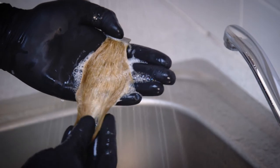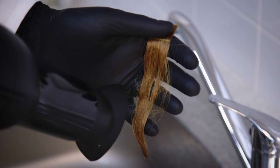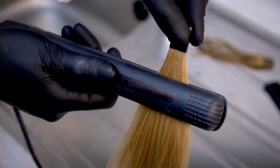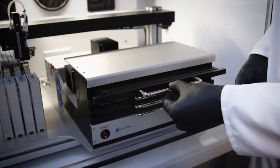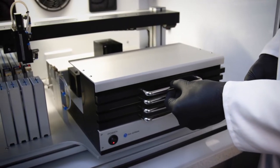Our measurement systems are used to develop new ingredients and technologies in hair care, to evaluate the technical performance of new formulations, and to advance hair fiber science. Ultimately, data generated on our testing equipment will support the hair R&D community to deliver better products to consumers, making them feel good about themselves.